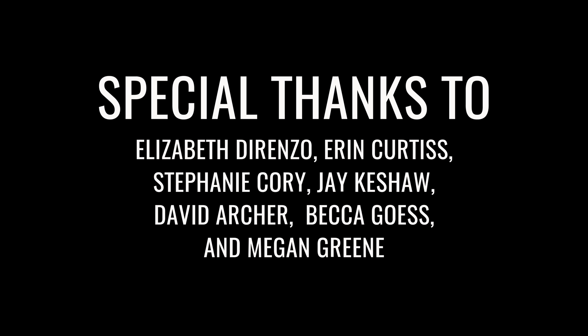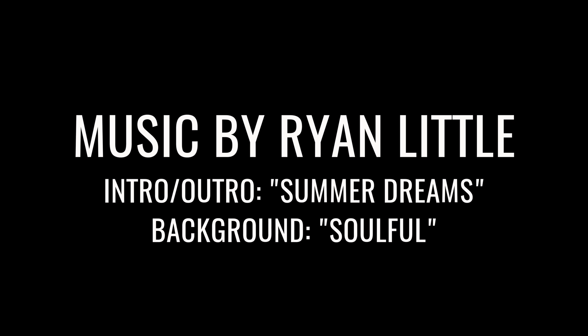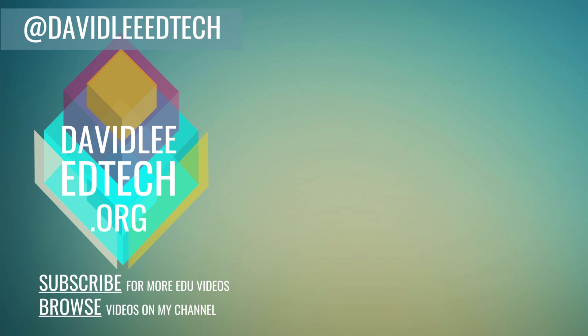Thank you so much for watching. I would like to give a special thanks to the following for making this project possible. Please subscribe to the channel for more videos like this, and also click on the like button if you enjoyed the content.